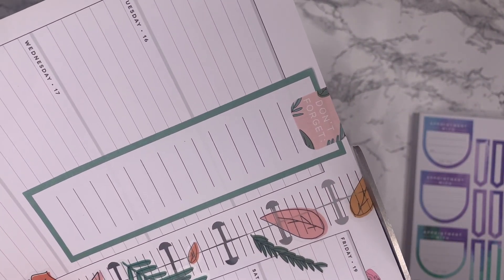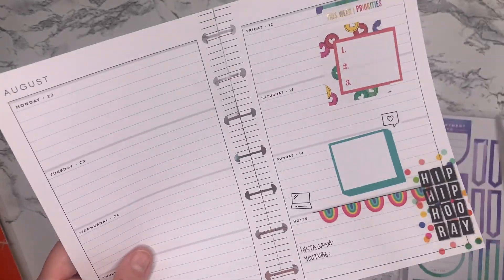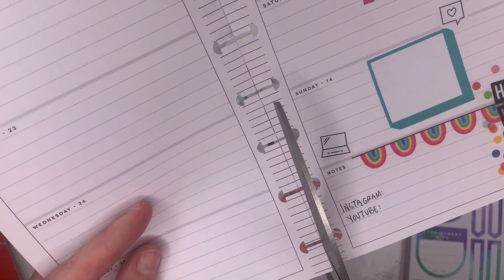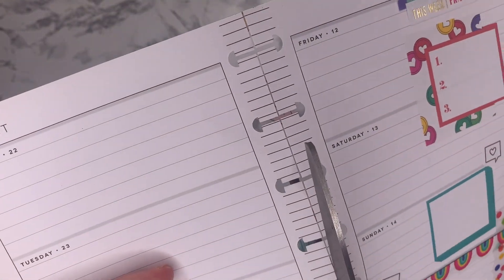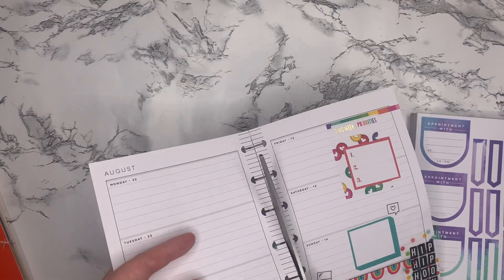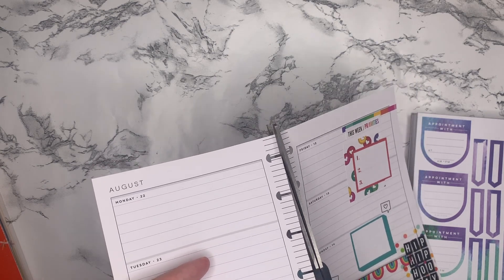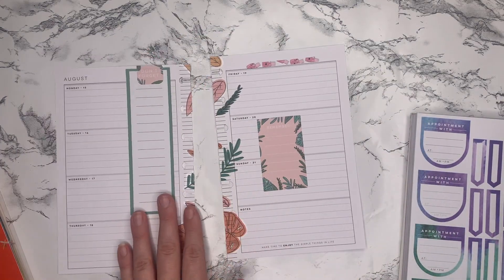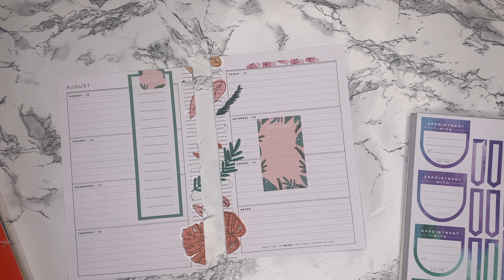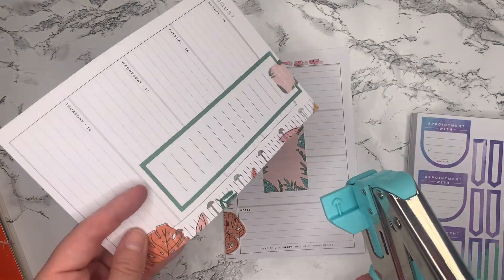I'm just gonna trim this bottom leaf off and then flip it. We're not quite here in the week yet, so that's why it's plain — haven't filled it out yet, but I will be, trust me. I really have been taking a lot of notes and writing a lot down in these planner pages. Just because I'm so new to social media, I have a lot of ideas and things that I'm thinking about, so the pages are getting used.